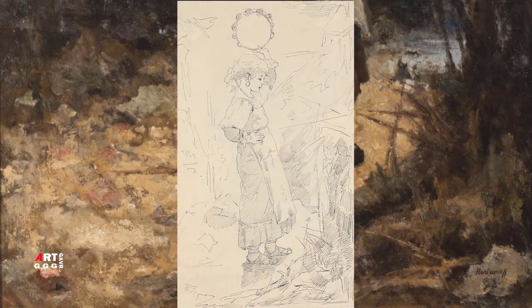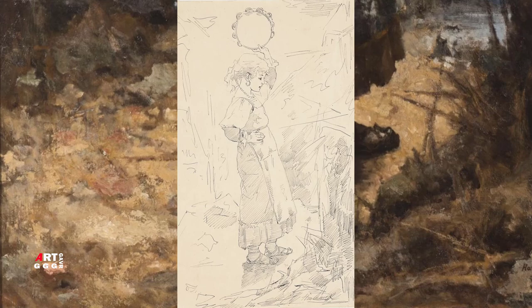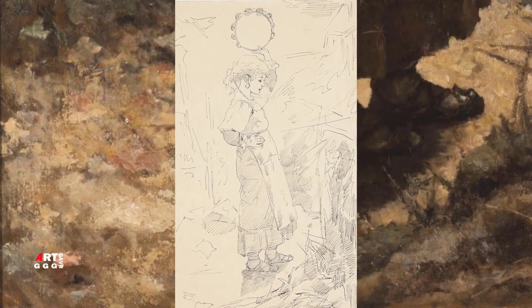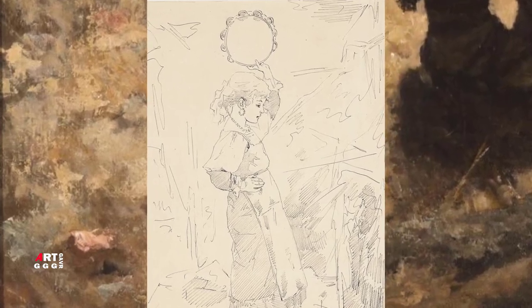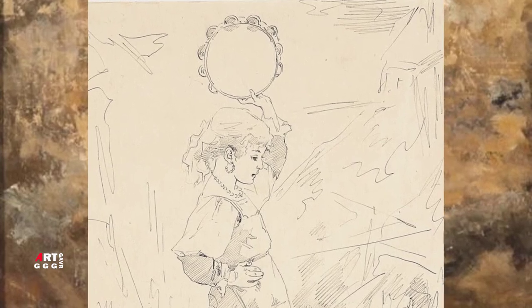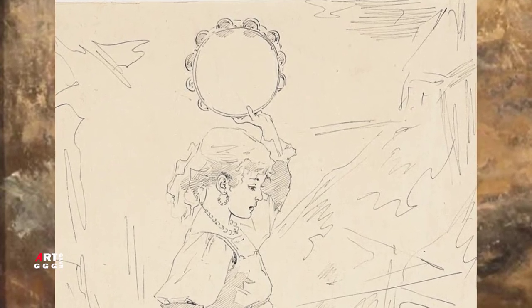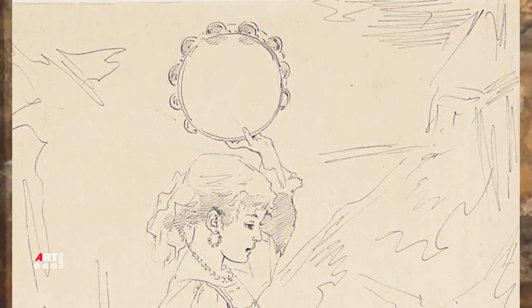Харламов прислал на выставку из Парижа три произведения — вообще не дурные, но не прибавляющие ничего к составленной им репутации русского Бона. При виде его девочки-итальянки, замахнувшейся тамбурином на ящерицу, спрашиваешь себя: стоило ли брать это большое полотно для такого ничтожного сюжета?